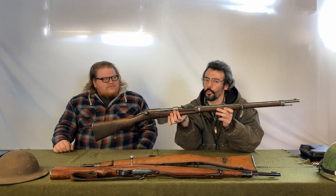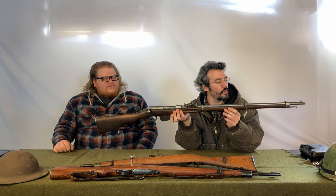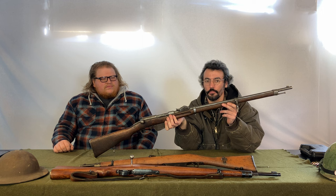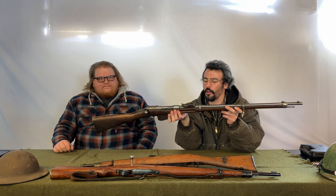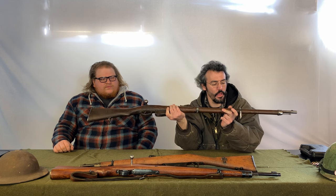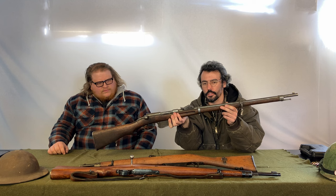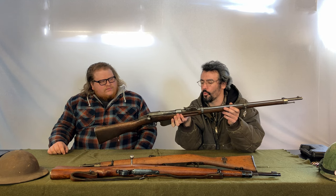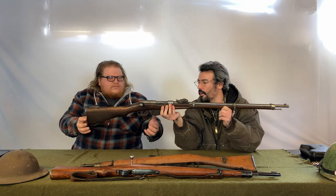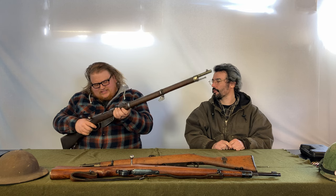This is a wedge locker - it doesn't have normal locking lugs. If you look at the front of the bolt face there are no locking lugs; it's just a big wedge that shoves into the receiver, kind of like a Rösser. There was an 1886 version that took an 11mm black powder cartridge, then the French Lebel came out and they updated these to 8mm - the 8x52 semi-smokeless - and then in 1890 they reamed out the chamber slightly to make it for the 8x50R cartridge, which is hard to find and you have to reload.